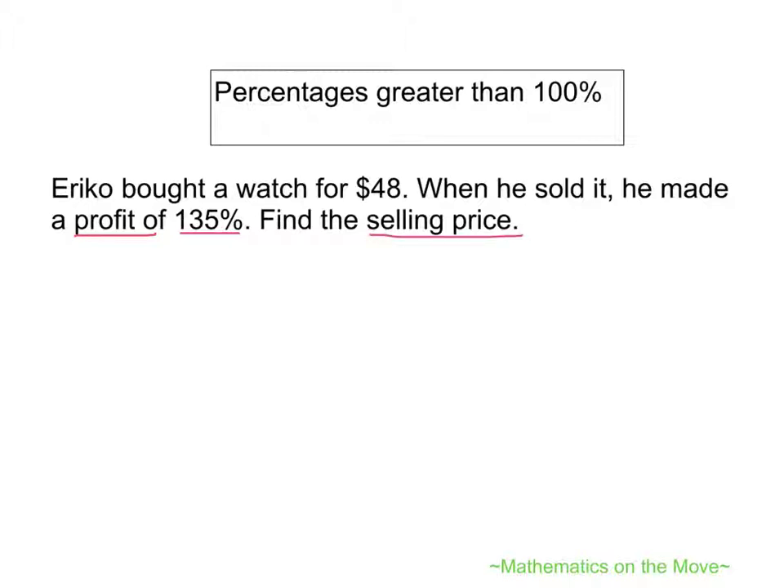So in this case, we should know that $48 is the original price. When he sold it, he made a profit of 135%, which means the original price will stand at 100% plus the profit of 135%, which will give 235%. So right now, 235% multiplied by $48 will give us 235 over 100 multiplied by $48.